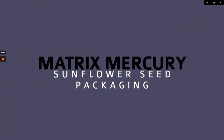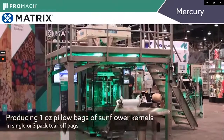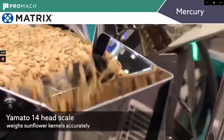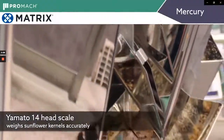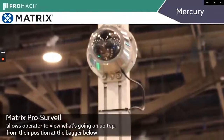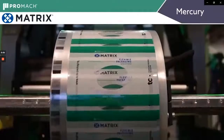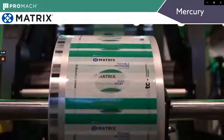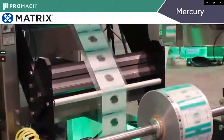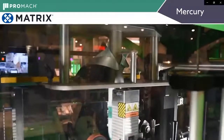Here's another Matrix Mercury, this time packaging sunflower seeds or sunflower kernels. It again has a 14-head Yamato scale up above. Linear feed pans move product into feed buckets that stage the product. The weigh buckets at the bottom weigh the product, make a combination, and drop it down the funnel into the bag. This machine has a pro-surveil camera on it, so the operator from down below has a screen to watch what's going on up above. Film is fed off a roll — this is a registered bag, so there are eye spots on the edge of the film, and as the machine feeds the film through, those eye spots are picked up by an electronic eye that registers the bag and puts the graphics in the right place.